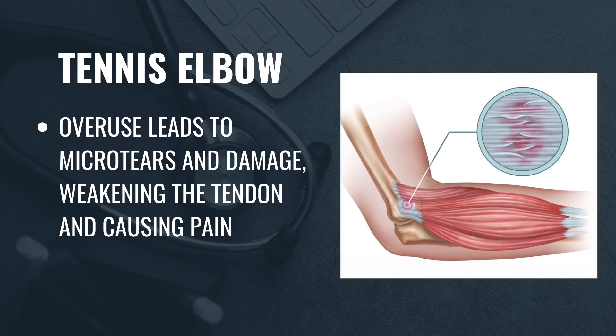Over time, this can lead to micro tears and damage, weakening the tendon and causing pain. Treatment typically focuses on strengthening the tendon through targeted stretches and exercises. Recent studies have also shown that platelet-rich plasma injections and shockwave therapy may help accelerate tendon healing and improve long-term outcomes.